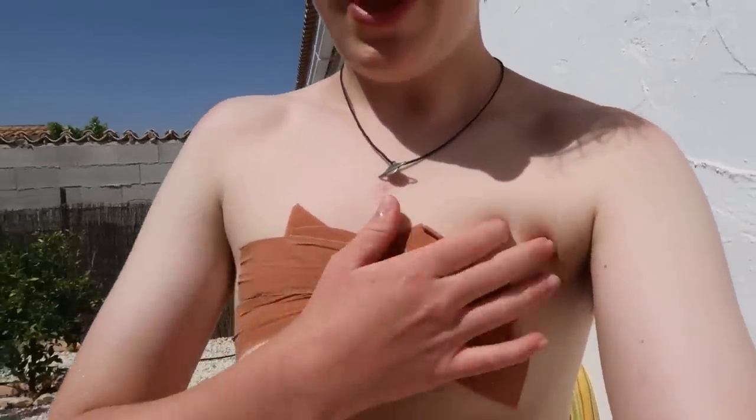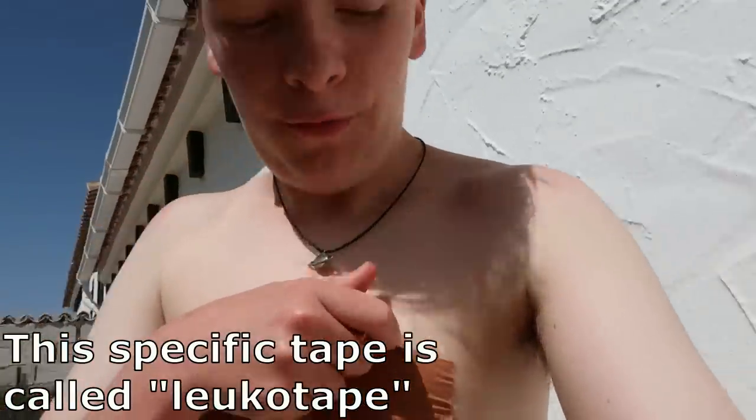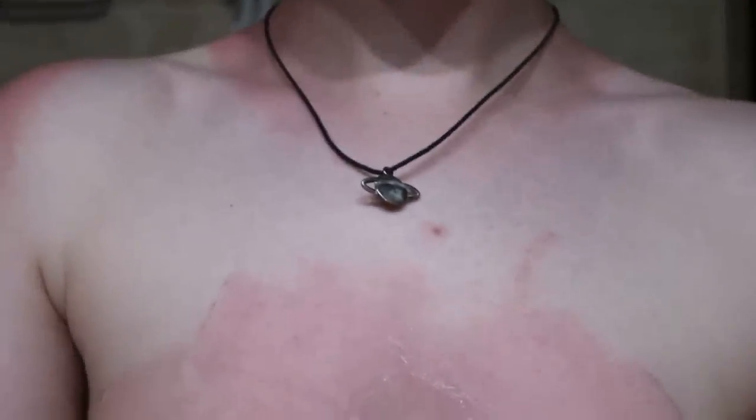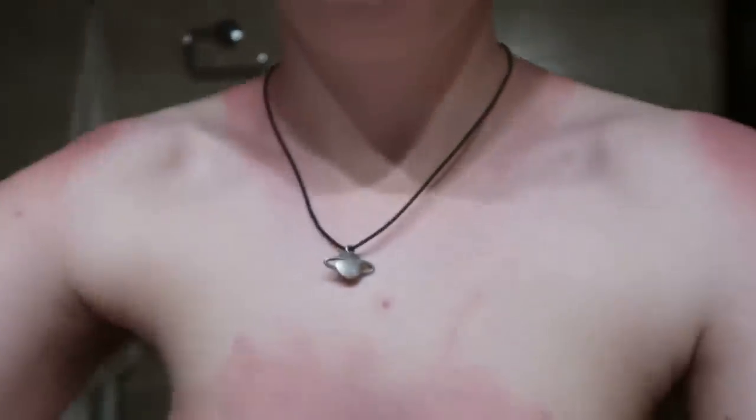The tape worked really well — I went swimming three different times at the beach and once more in the pool at home, and it's not even falling off a little bit. Okay, I'm back — it's been a few hours and as you can see I turned really red. I'm going to read the instructions to see if you're supposed to take it off in a specific way, because if you have sensitive skin this could mess up your skin. I'm also red on my shoulders — surprise, I got a sunburn.